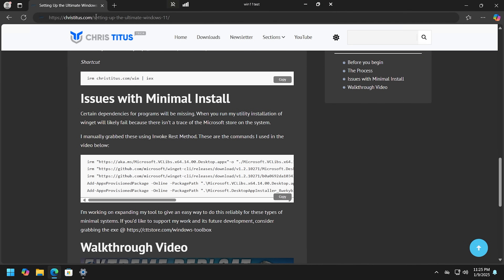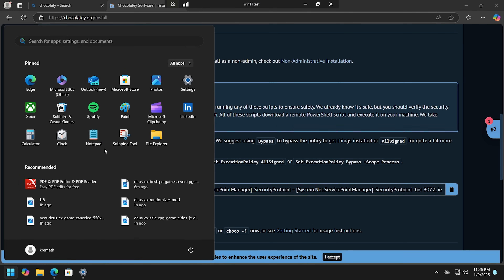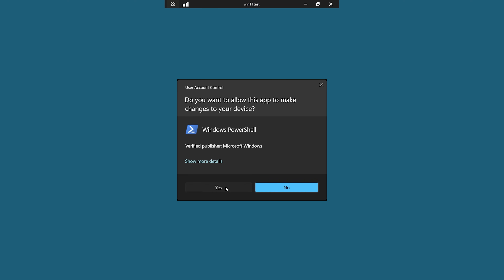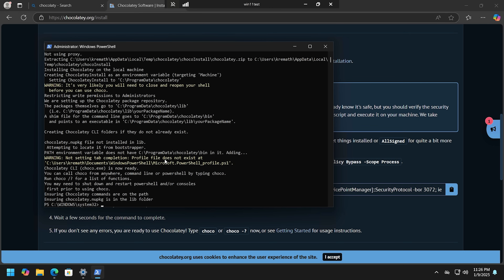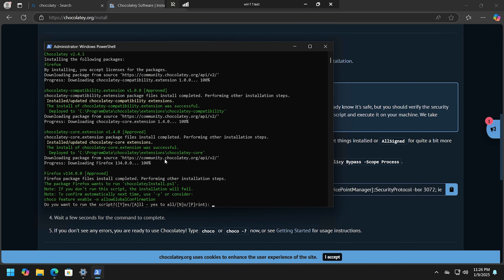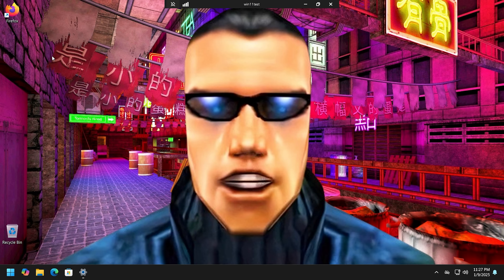Now I'm going to install Chocolatey, which is a package manager. Hit Start, type PowerShell, Ctrl+Shift click to run as administrator, paste in the install command. Then I can use it to install software — for example, I'll install Firefox. You can use Chocolatey to install all kinds of apps; I'll make a dedicated video on that in the future.